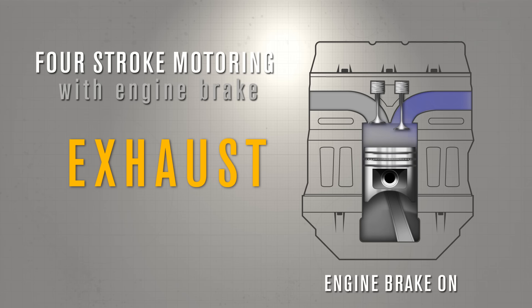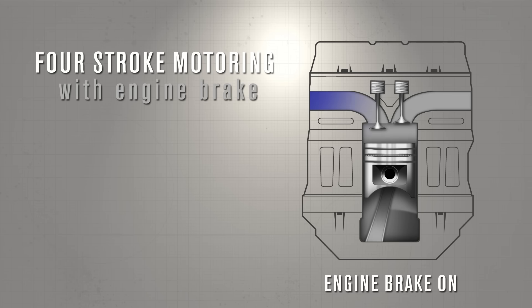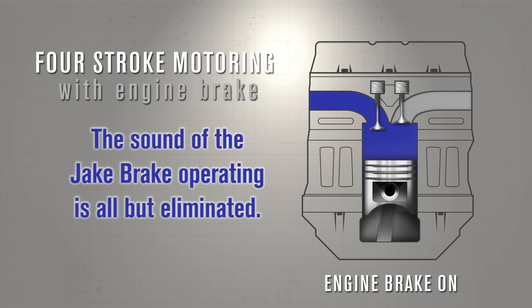By utilizing the engine to absorb energy, the truck's downhill speed can be controlled. And with new emissions technologies, the sound of the Jake Brake operating is all but eliminated.